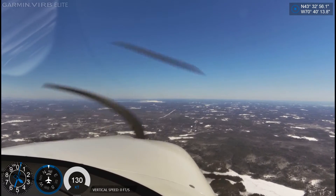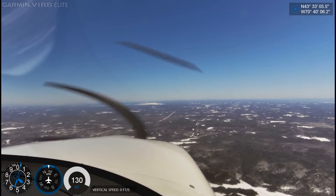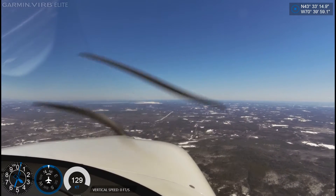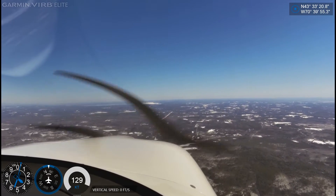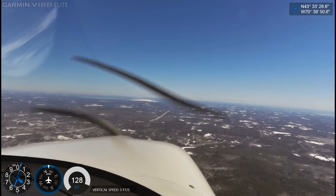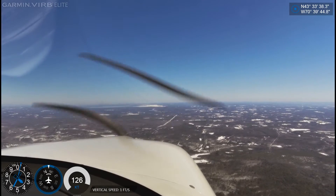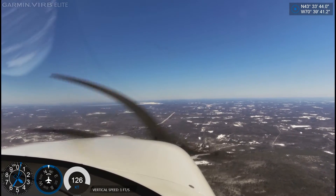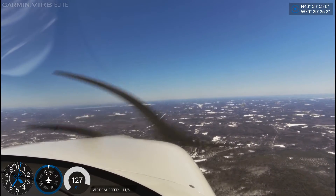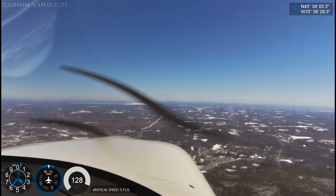Portland Approach, Cirrus 245 Sierra Romeo, VFR request. Good afternoon, Portland Approach — Cirrus 245 Sierra Romeo is about 2 miles west of Sanford, 3,500 feet. We're VFR direct to Auburn-Lewiston, we'd like to get flight following, please. We're VFR, 245 Sierra Romeo, squawk 5320 and ident. 5320 and we'll ident, 2450 Romeo.